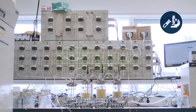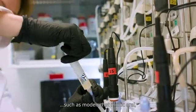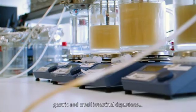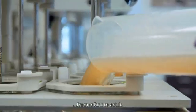Wageningen University and Research offers a wide range of in vitro tools, such as models that mimic oral, gastric and small intestinal digestion and colon fermentation in different target groups, from infant to adult.